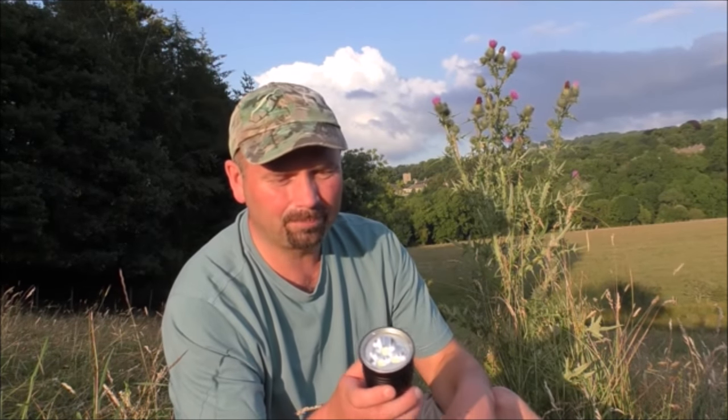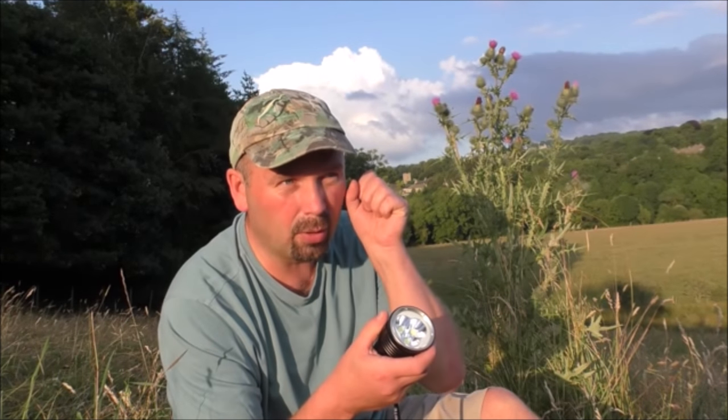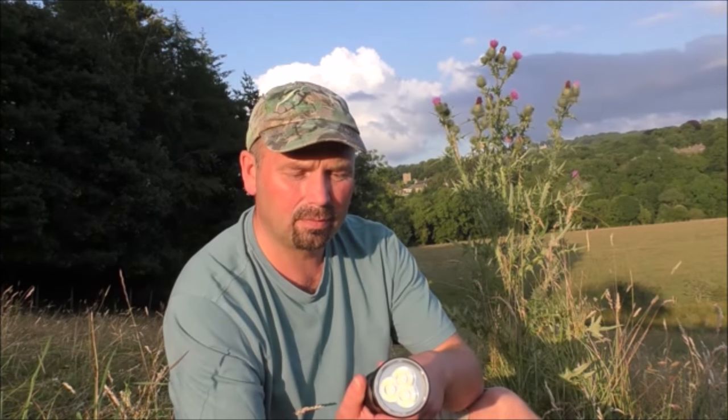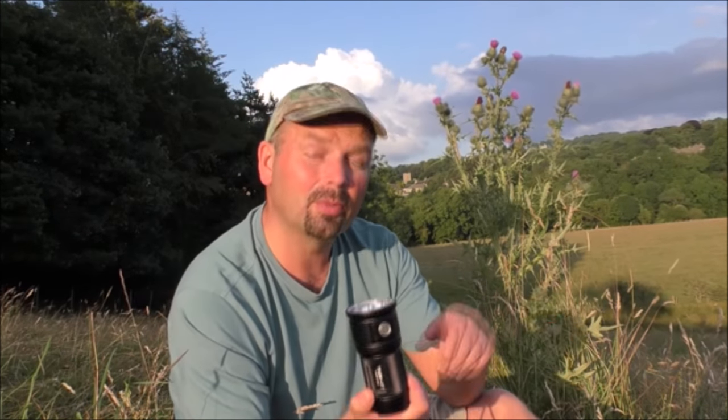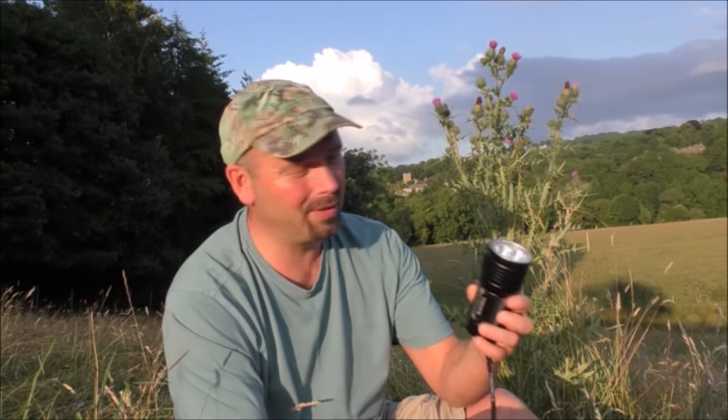You're probably wondering why I bought the new version if the old one was so powerful. Well, on the previous version the boost function stopped working after about a year — it would go extremely bright for a second and then cut out. That was a fault with the flashlight, so I contacted Thrunite, sent it back to Germany from the UK, and with very good German efficiency they sent me a new one — which turned out to be this new model. So I haven't actually bought this one.